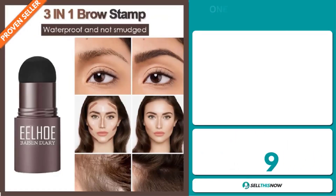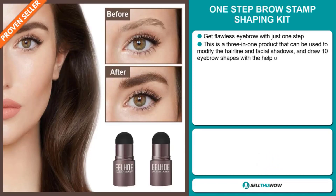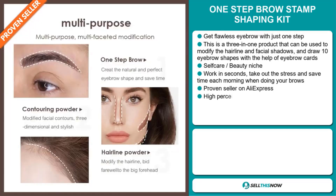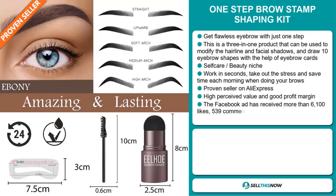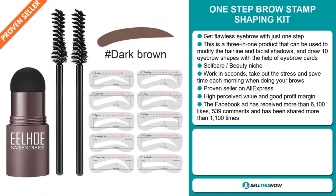Our next product is the One Step Brow Stamp Shaping Kit. Get flawless eyebrows with just one step. This is a three-in-one product that can be used to modify the hairline and facial shadows and draw 10 eyebrow shapes with the help of eyebrow cards. It falls under the self-care beauty niche market. It works in seconds, takes out the stress, and saves time each morning when doing your brows. It's a proven seller on AliExpress with many orders, and it has a high perceived value and will give you a good profit margin.